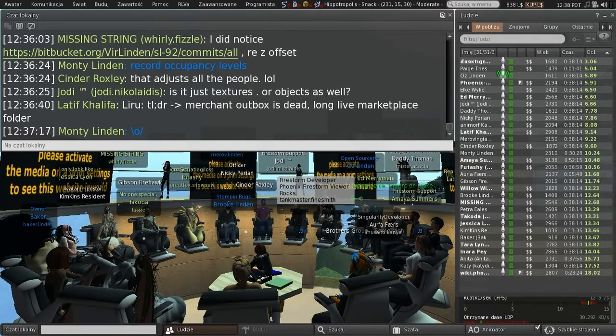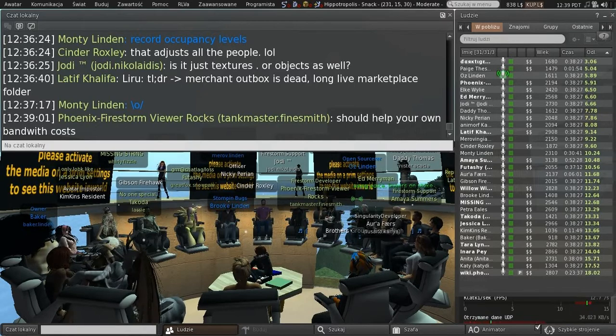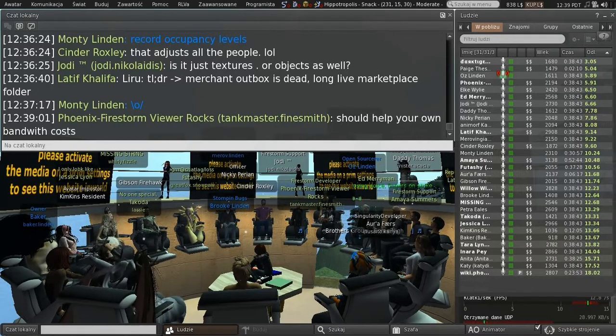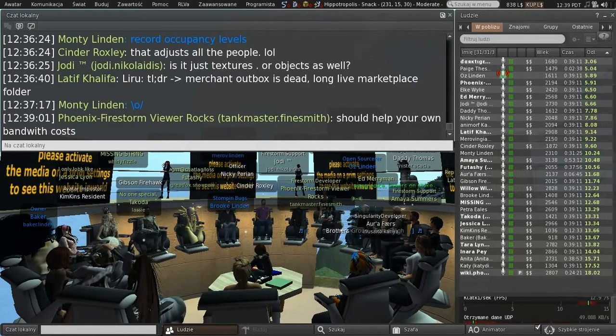The other big metrics we developed were measures of queue length and servicing time for HTTP requests on the sim hosts. We developed warning-level and critical-level thresholds and looked at how frequently regions hit those levels. Monty became convinced quite a long time ago — before we started rolling out the CDN changes — that those were one of the best predictors of whether people would be unhappy with what's going on in regions. While we were using the simhost Apache service for all texture and mesh fetching, we were also using it for lots of other things that are timing-critical, like smooth region crossings.